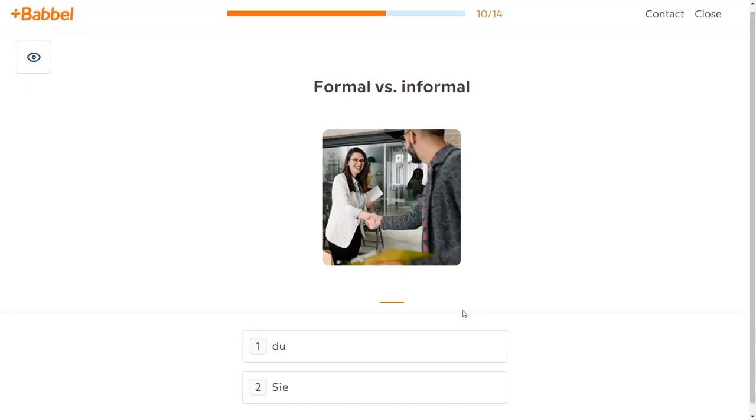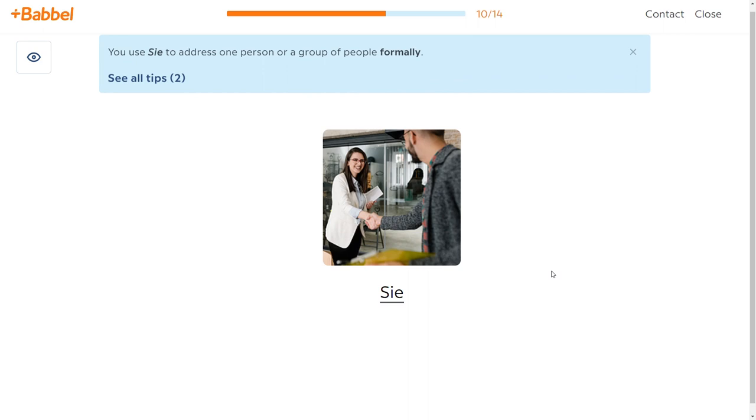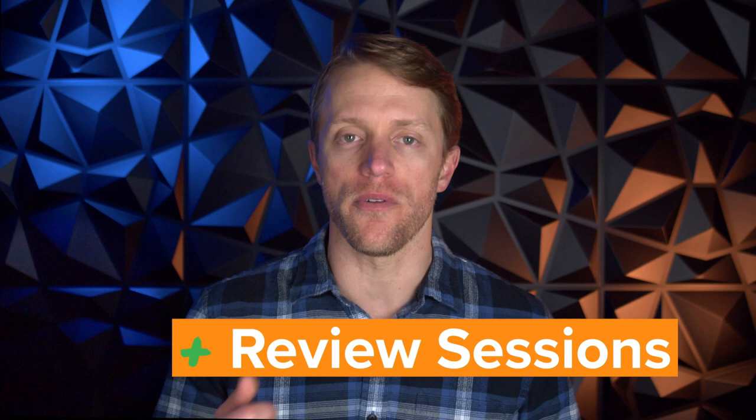Number two, I really like how Babbel weaves grammar into their lessons. Grammar is a tough one for language apps — I personally think it's incredibly important to establish the basic grammar building blocks early on, but if you put too much emphasis on grammar, it can actually slow down your progress. Babbel does a really nice job balancing this; their grammar snippets are short and they subtly weave these quick teaching points into the lessons. Number three, my third pro is the regular review sessions. Every time you log in to do a new lesson, Babbel will hit you with a quick review session — they only take 3 or 4 minutes, but they're great for refreshing your memory and making the material stick.